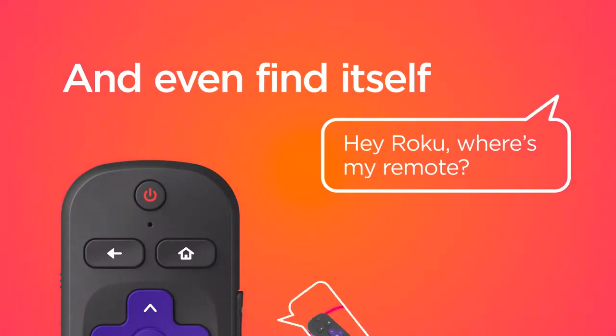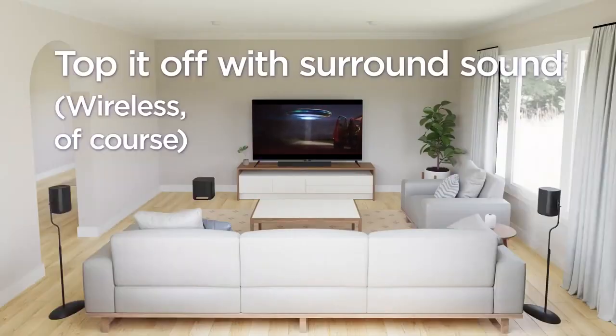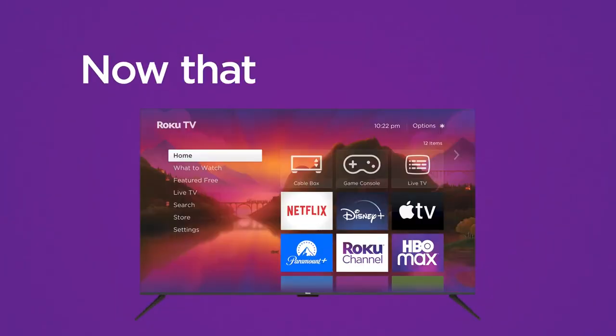Picture quality is surprisingly good for the price, with vivid colors and decent HDR performance. However, don't expect bells and whistles like fancy backlighting or mind-blowing refresh rates. This TV is about pure, unadulterated entertainment value, perfect for casual viewers and cord cutters.